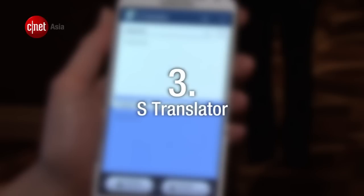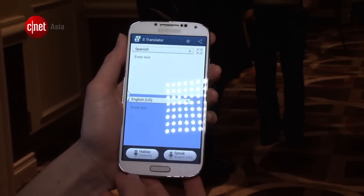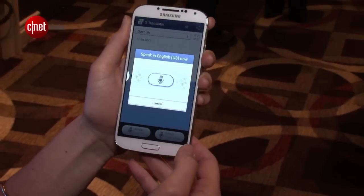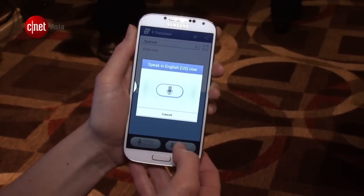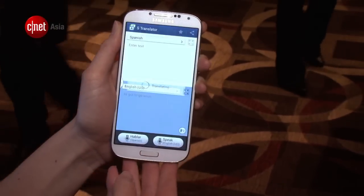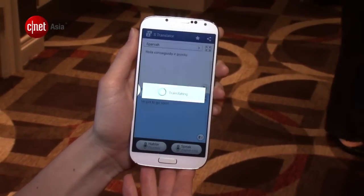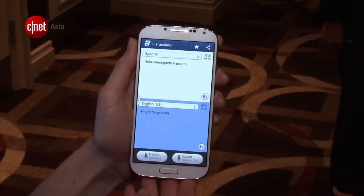Number 3. Samsung has introduced a lot of new software enhancements, but S-Translator seems most impressive to us. Instant voice translation works offline too, which will come in handy when travelling. We do have to try it out to see how well it works, though — a bad translation could be worse than having no translation at all.